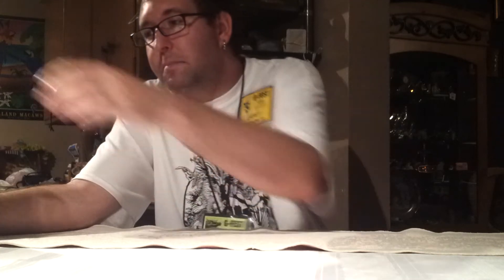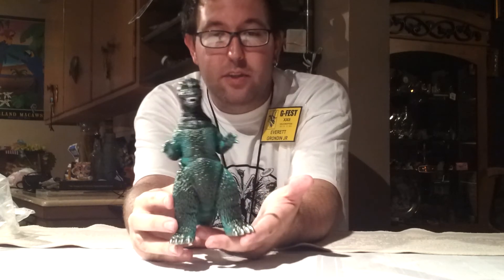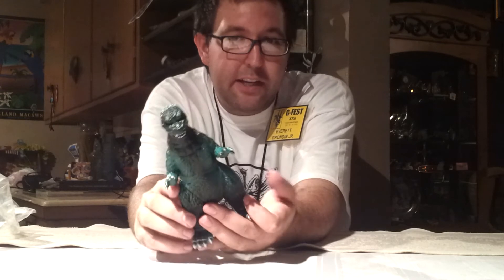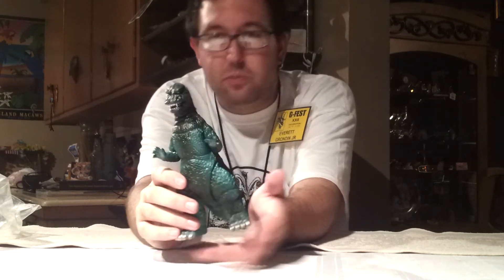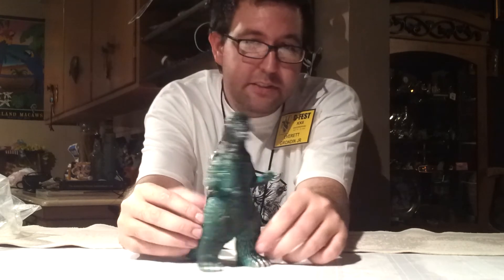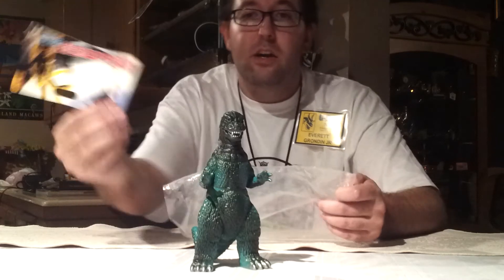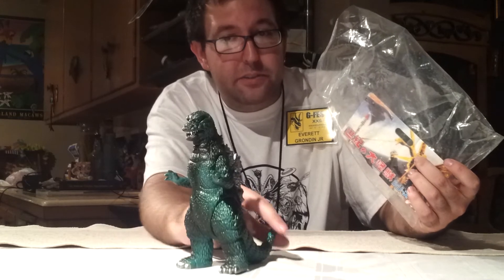I ended up popping my Marmit cherry this year — my first Marmit is the Marmit Godzilla 84. This figure just stood out to me because of the colors, and it's Godzilla 84. I like Godzilla 84 — not one of my top favorites, but it's one of my favorite designs. I decided it's time I break down and get a Marmit, and it did come in the bag with the header card, so that's always a plus. I got this from Radioactive Toys. Very awesome — my very first Marmit.